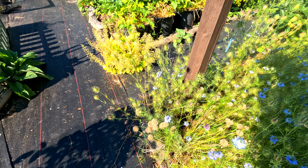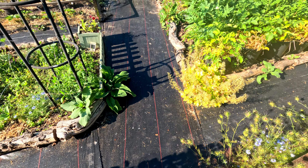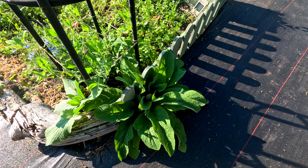I need to deadhead the chives here — actually they're probably a bit late now, I think they've set seed. We've got a borage right next to a foxglove.